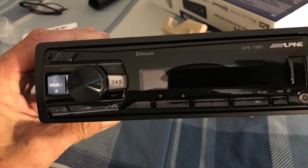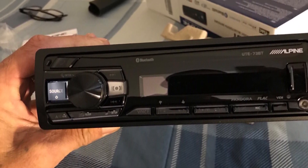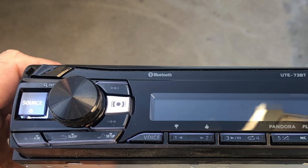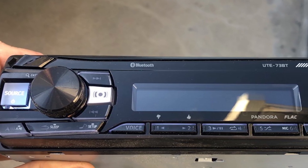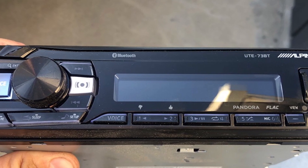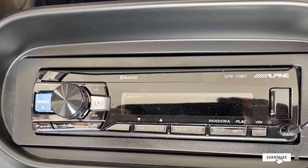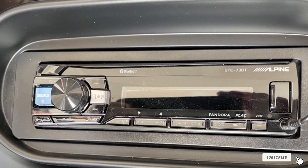One issue with this stereo is that it can Bluetooth sync simultaneously with two smartphones. The problem is that it will stop playing music from one phone to answer a phone call from the other, which may not be how you want it to function. The controls on the unit's face are also small and can be challenging for those with larger hands and fingers.